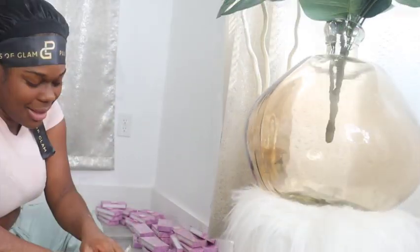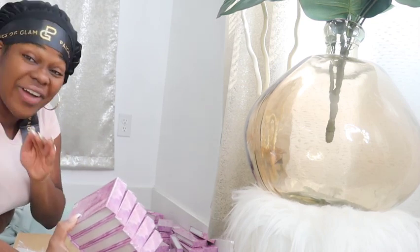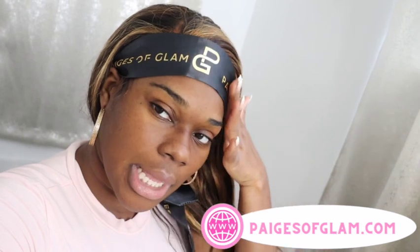Let me stop playing — these things are the holy grail. I put my lashes on in less than five minutes, and that's exactly what I need. Look at me with my headband — Pages of Glam silk head wrap can be found on pagesofglam.com to lay your edges down, and it's also a stylish headpiece for when you're on the go or just lounging around to make sure your edges and lace stay intact.